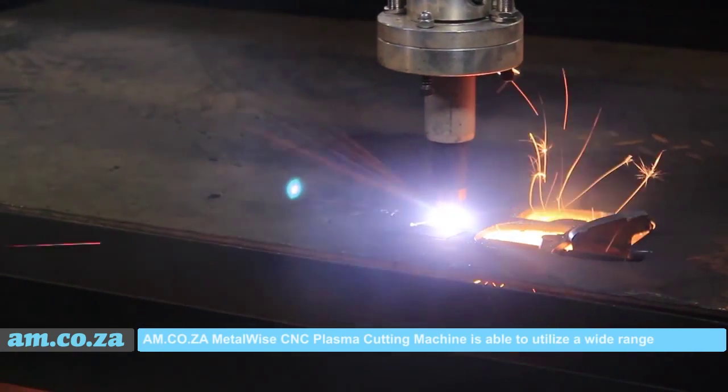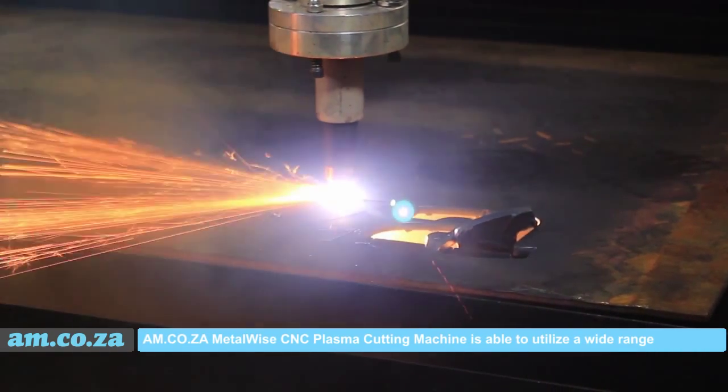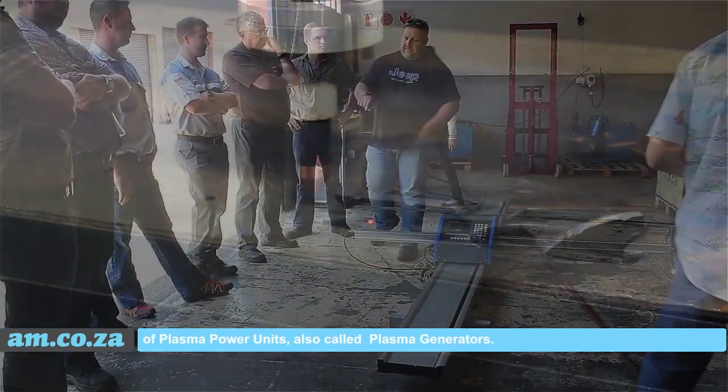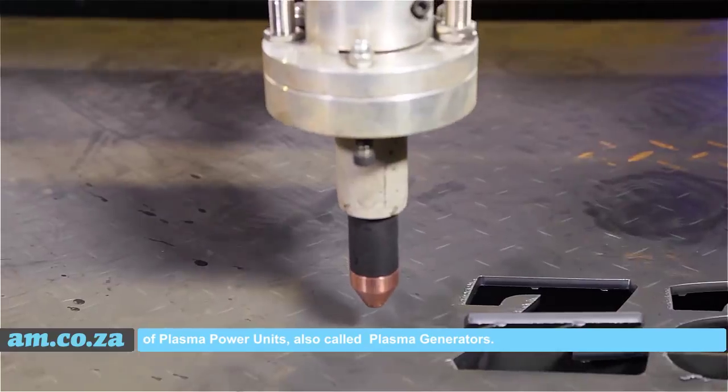The AM.co.za Metal Y CNC plasma cutting machine is able to utilize a wide range of plasma power units, also called plasma generators.